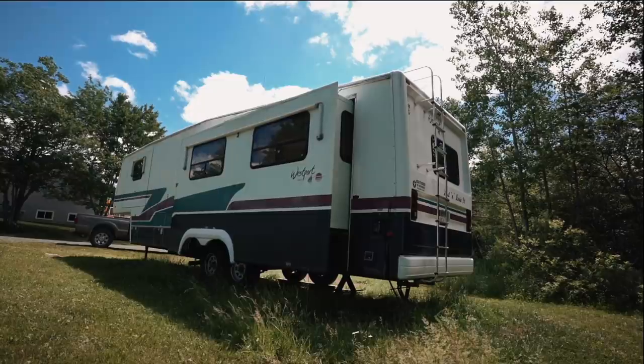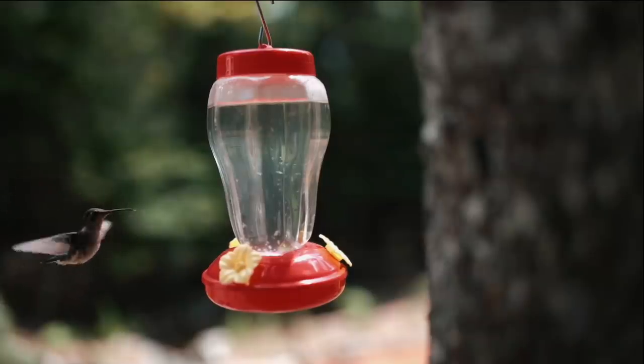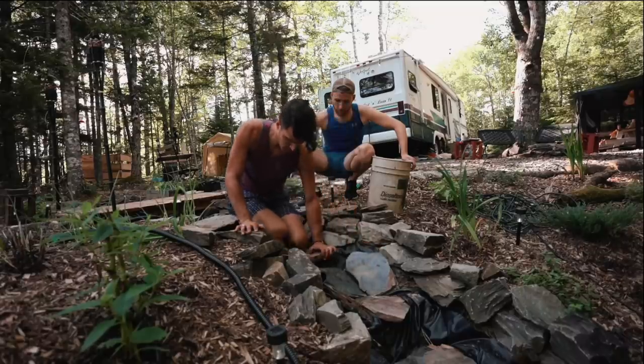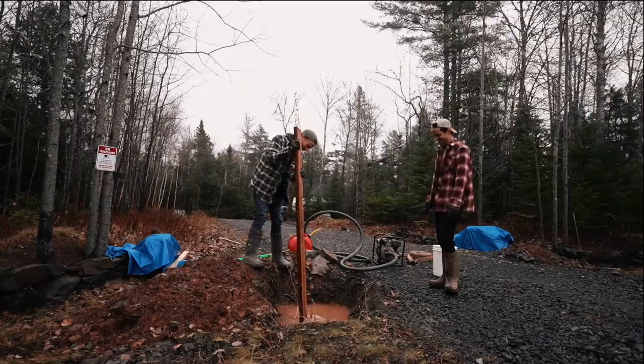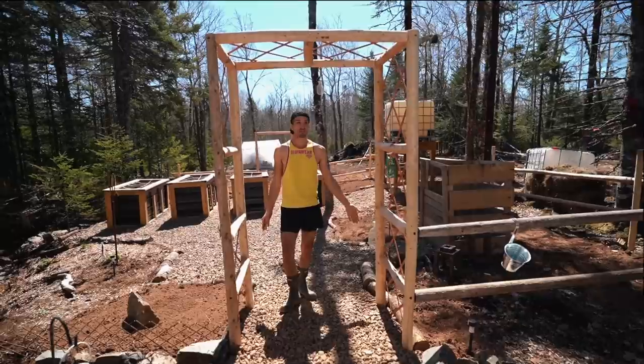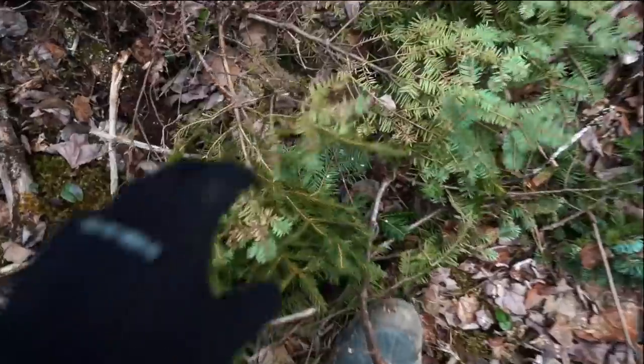We're Tyler and Todd, and a year ago we parked our RV in the middle of the Canadian forest with the dream of one day building our own home here. We've brought you along every Sunday as piece by piece we've cultivated the land into our own. Last Sunday we built the perfect setup to grow our own fruits and veggies, and today we're shifting gears so we can start generating our own electricity.